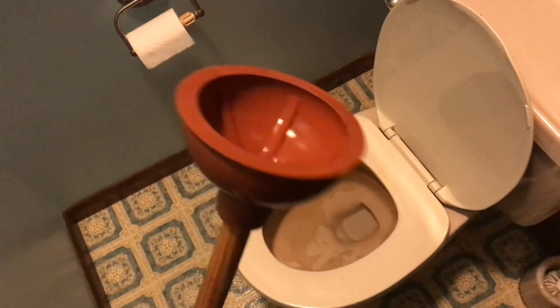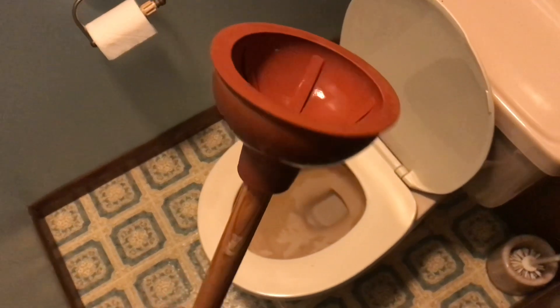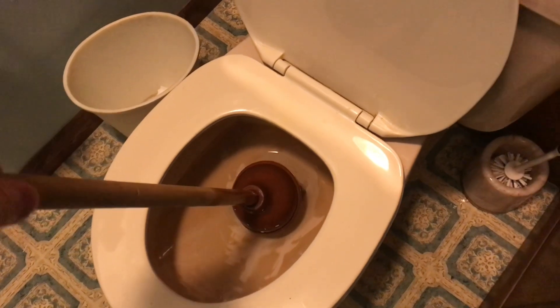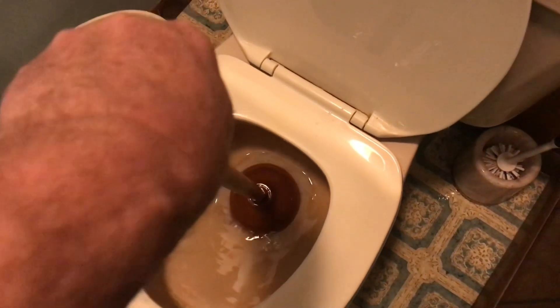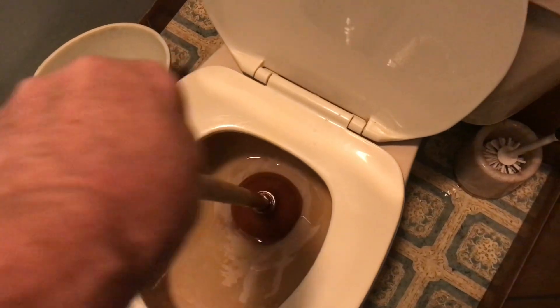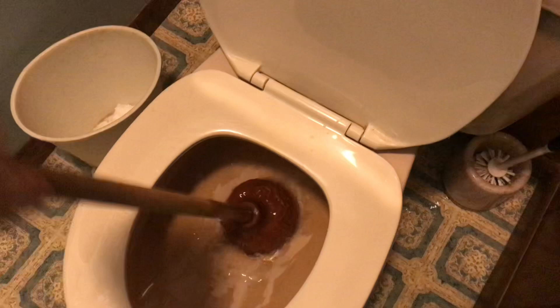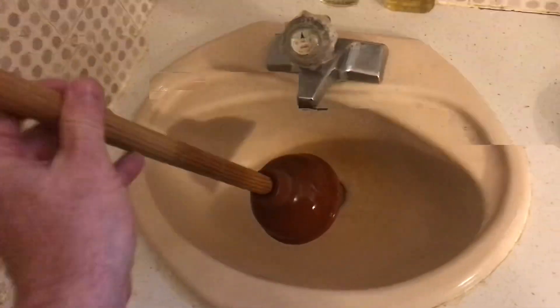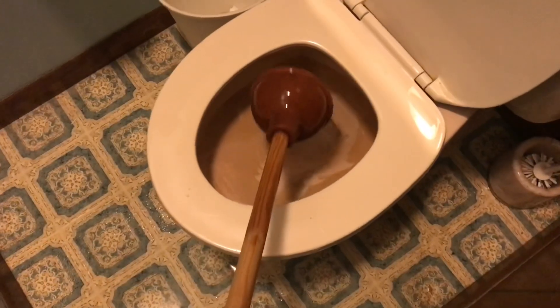If there's a clog, don't panic. There's typically a plunger somewhere around. Now this plunger is not designed for a toilet, but it will work — this one's for a sink. A toilet plunger is typically a lot larger; this one's barely big enough, but it does work. Just move the plunger up and down and you'll hear and feel the suction. A smaller plunger like this is typically used for a sink, and it'll also work on a shower. In a pinch, it'll work on a toilet as well.